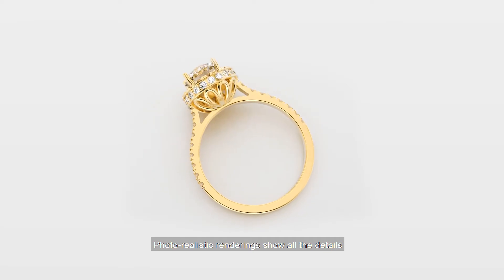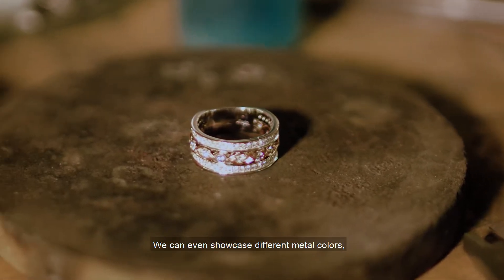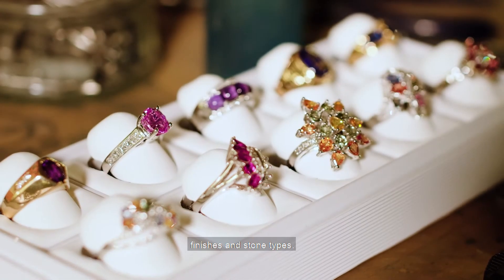Photorealistic renderings show all the details, from traditional mountings to intricate sculpted pieces. We can even showcase different metal colors, finishes, and stone types.